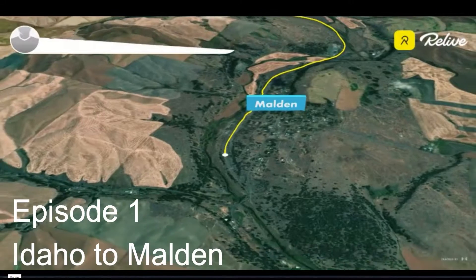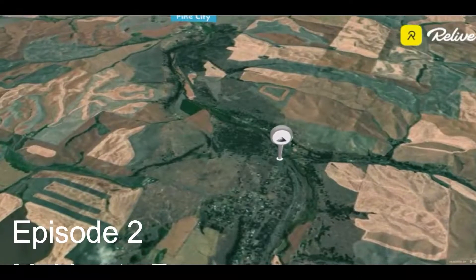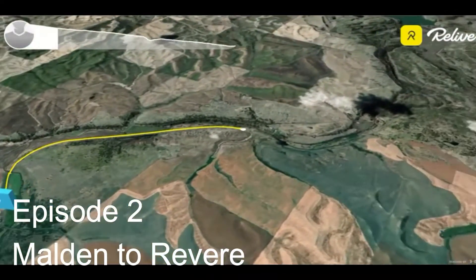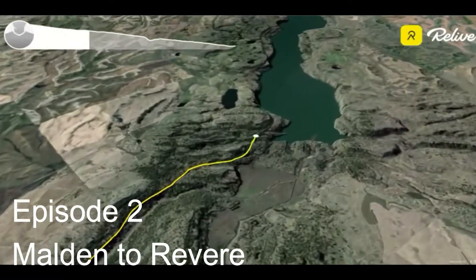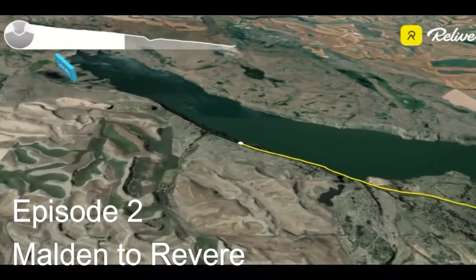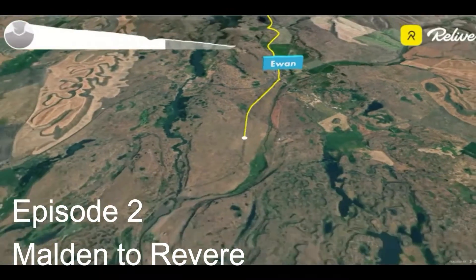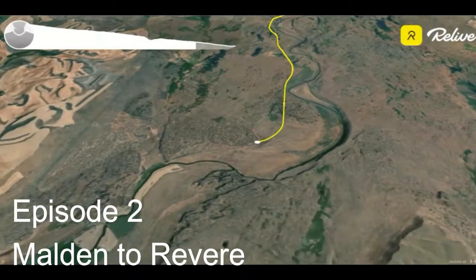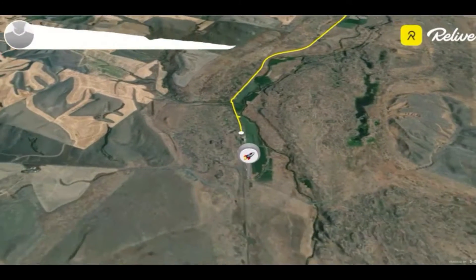From Malden to Revere, there's a detour and it's not marked, so you've got to pay attention. I missed it and ended up going along Rock Lake, where there was a sketchy bridge and a tunnel I had to go through. There are two detours on this route, and I ended up missing the detour by trying to stick to the trail.